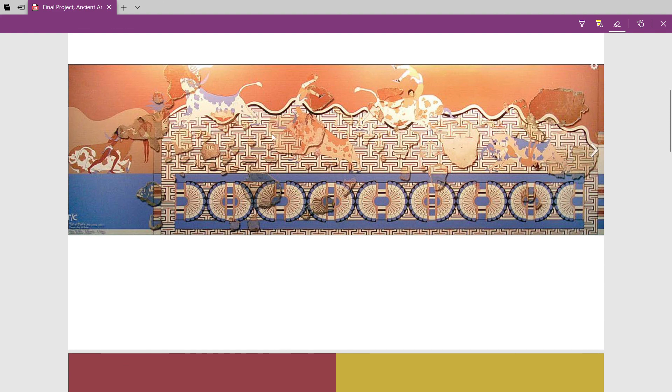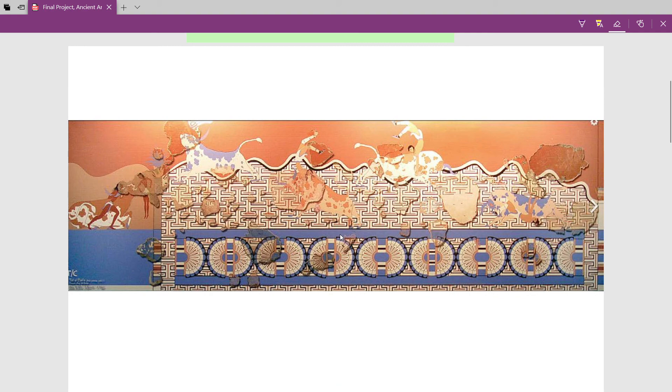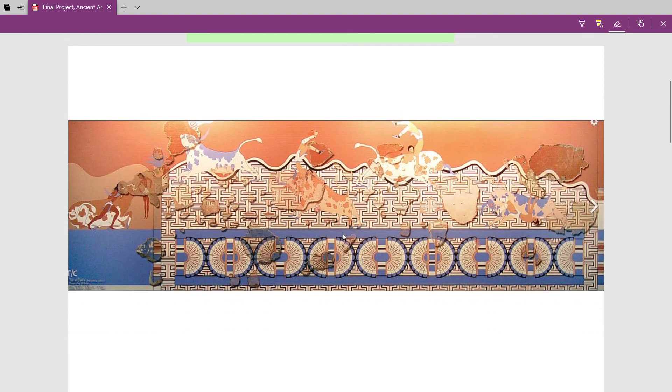Pretty interesting. So this is Minoan painting on the walls of Avaris — Tell el-Dab'a. That's it. Thank you.